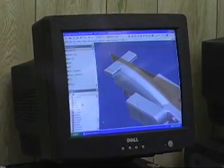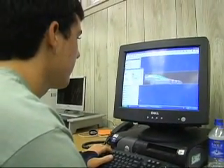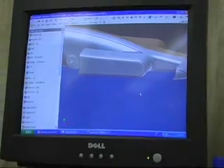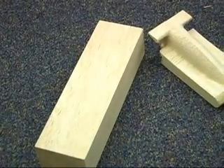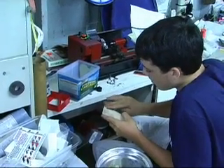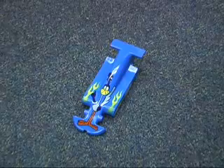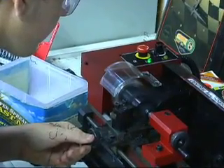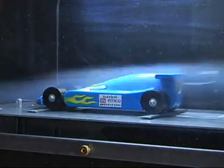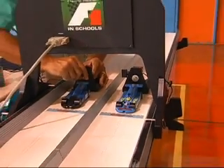Teams start the manufacturing process by using 3D modeling software to design their F1 car. Then the design is tested with a computational fluid dynamics program, which tests the fluid dynamics of the car in a virtual wind tunnel. After a team is satisfied with the design, a CNC router is used to machine the car. Once machined, team members sand, paint, and add decals, then mount the wheels and axles. Finally, the cars are tested in smoke and wind tunnels to ensure they are aerodynamically sound, and the car is ready to race.